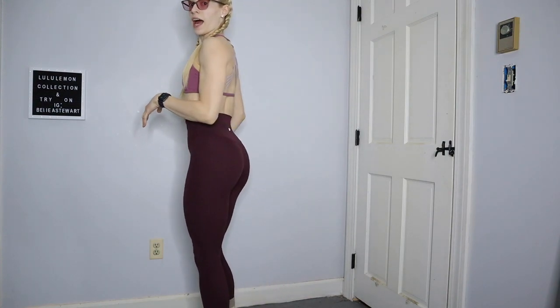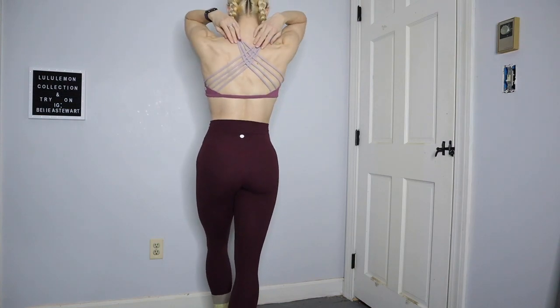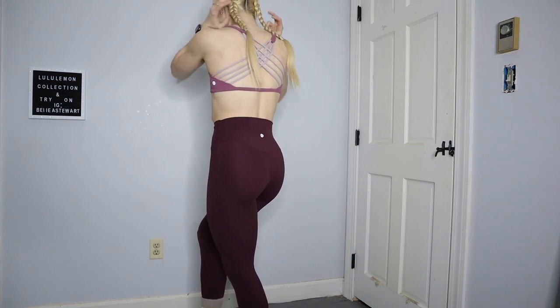These are Lululemon Align leggings in the color Cassis. Honestly, this is my favorite outfit out of every piece of clothing I have from them. This bra is definitely the one that fits me the best — it's called the Free to Be Wild bra and it fits between an A and a C cup. It has this beautiful strappy detail in the back. Almost every single bra I own from Lululemon is this style. The top is like a dusty rose pink color and has a really light pink crisscross in the back. I just love this light pink and dark maroon together — 100% top pick.